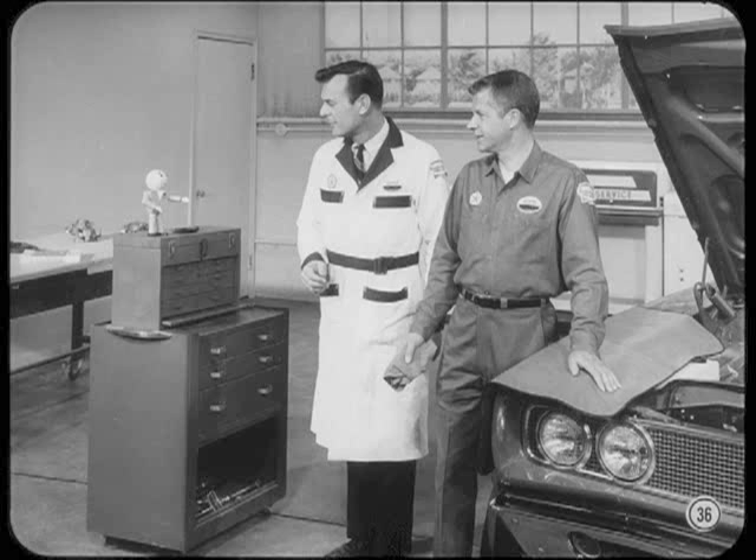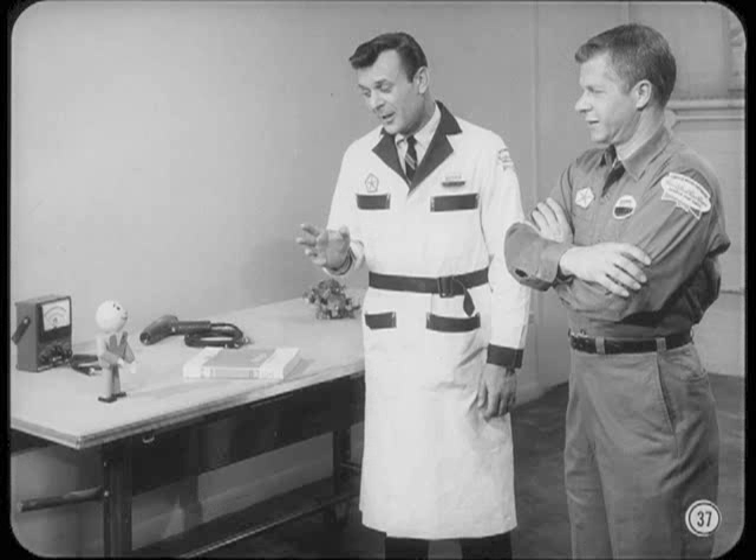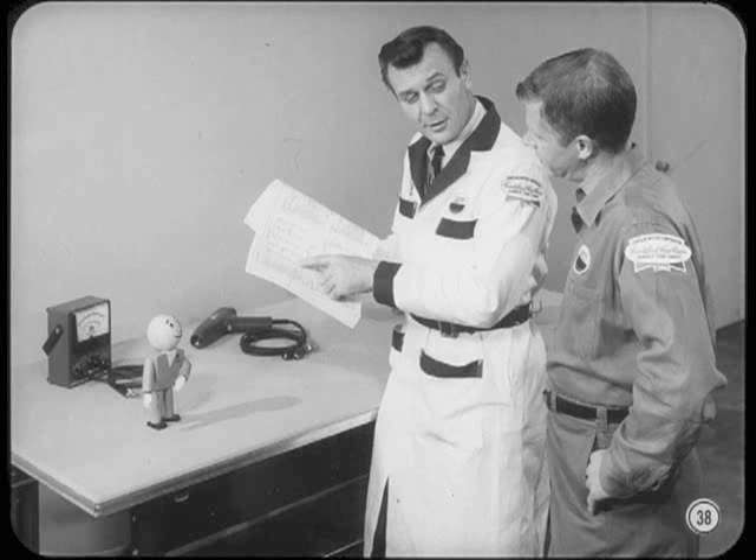Some engines stall after hot starts — those '68 engines which sometimes die out after a hot start with the air conditioner turned on. Basically, it's an engine load condition which requires special attention when you set idle speed. The added load of the compressor can slow the idle enough to cause a hot stall. To compensate for this, you can set idle speed with the air conditioner turned on, but don't set it higher than needed to clean up the stall.